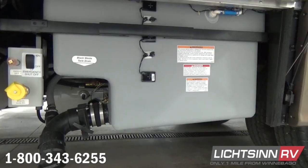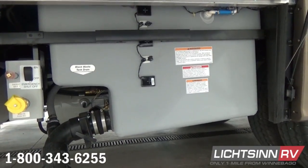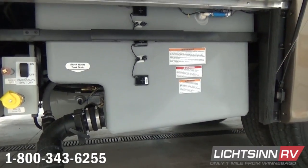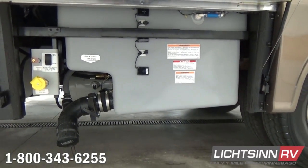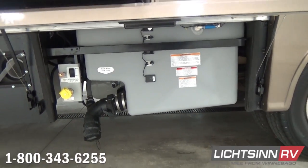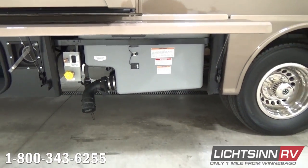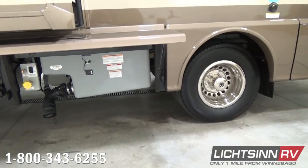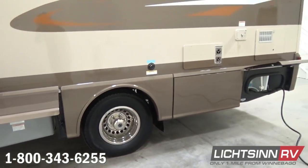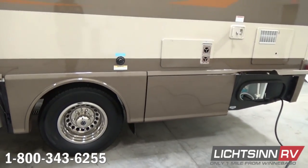Dual rear wheels are included for superior ride and handling. If you wish, we can install metal valve stem extensions here at our dealership utilizing our light-duty maintenance facility, integrated into our full-line RV service dealership — now with all technicians RVDA master certified.